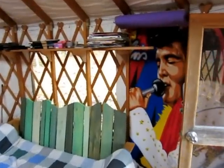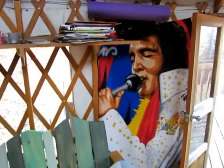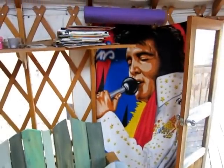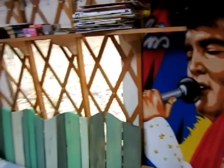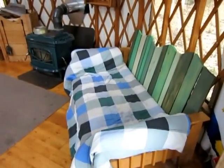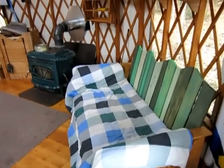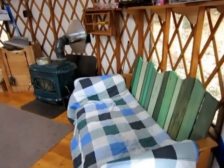We are probably the only yurt that has an Elvis tapestry. Elvis is here to stay — like him or not. We've got a couch here; it's really more for sitting than sleeping. It's kind of short, but for kids or a shorter person — I think it's 60 inches — they could sleep on it.